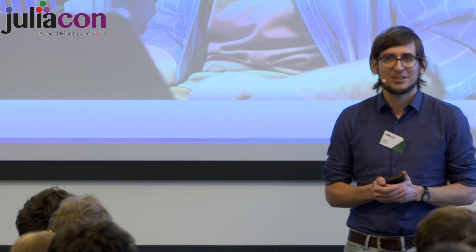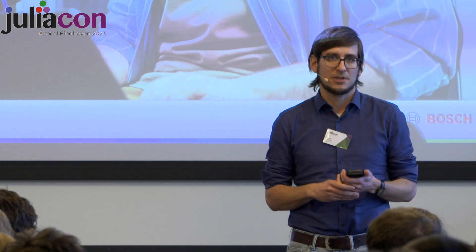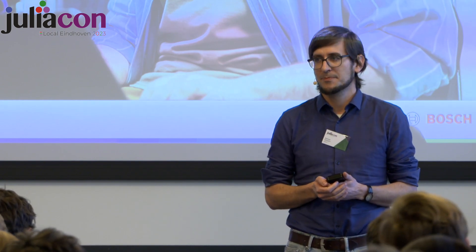I'm Michael, a research scientist with the Bosch Center for Artificial Intelligence, located in southern Germany. I have a background in interpreting numerical algorithms from a machine learning point of view, so I have a soft spot for numerical algorithms and machine learning — and that's also what I'm getting paid for at Bosch.